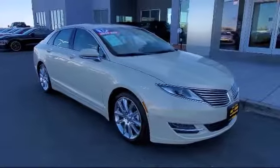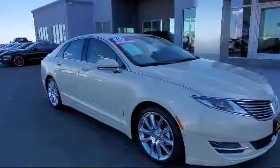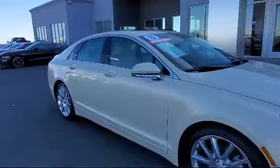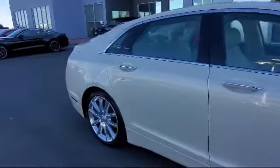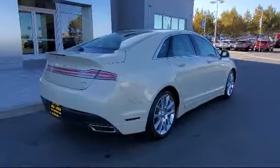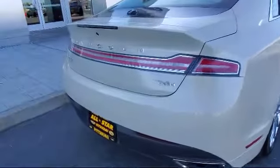MP3 player, Bluetooth smartphone integration, steering wheel controls, remote start system, climate control, leather wrapped steering wheel, keyless entry, stability control, air conditioning, and has less than 40,000 miles on the odometer.